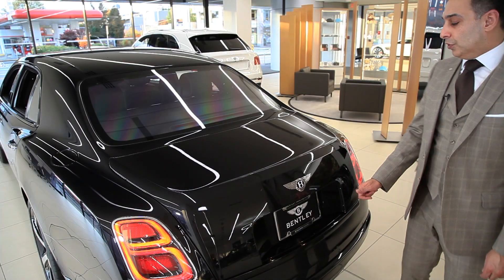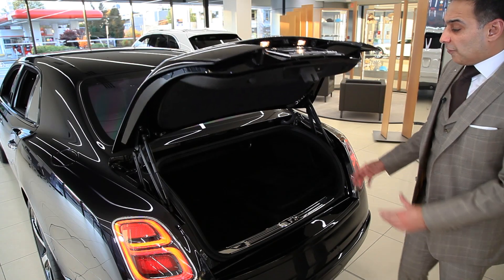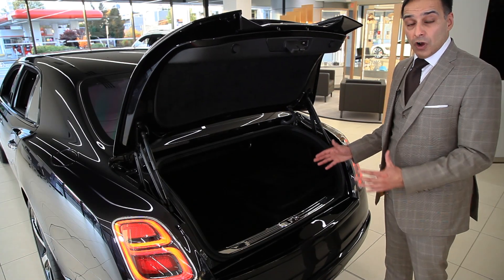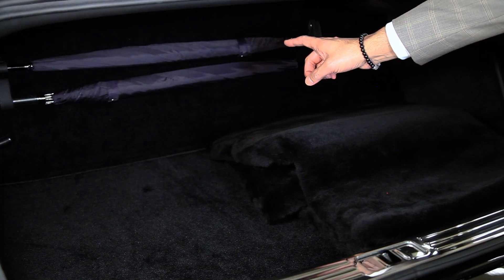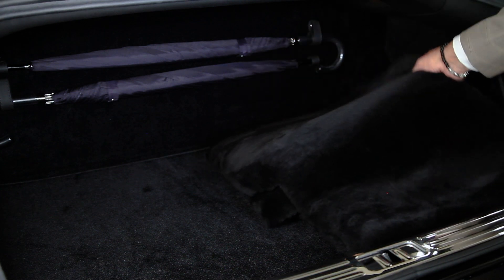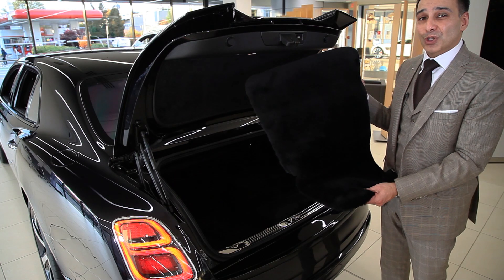Just at the back of the boot, you've just got to press the Bentley B emblem and it opens up for you. You've got 440 litres of cargo space and if you look in the back you've got two Bentley umbrellas. You've also got these beautiful lambs wool rugs, which I didn't put in the car because I just didn't want to spoil them.